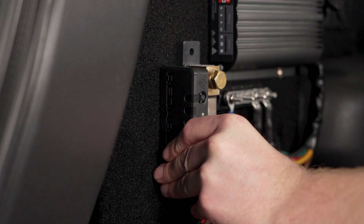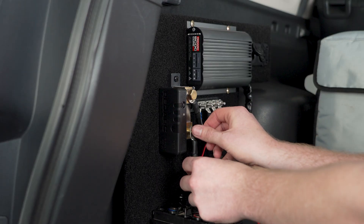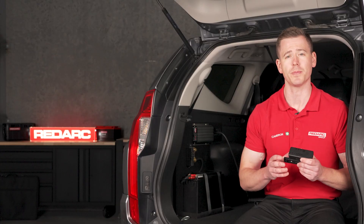Easy to add to your 12-volt system and compatible with all types of common 12-volt batteries, including lithium. The Smart Battery Monitor is simple to install to a new or existing power system, with no special tools required.